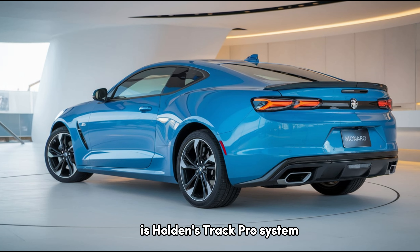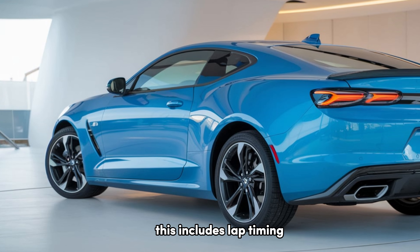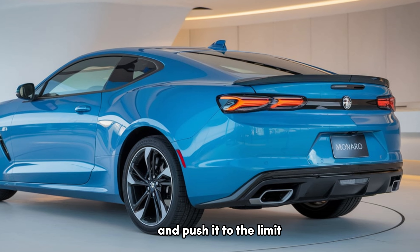One of the unique additions is Holden's TrackPro system, which provides real-time performance data on screen. This includes lap timing, g-force measurements, and even acceleration data — great for those who want to take this car to the track and push it to the limit.